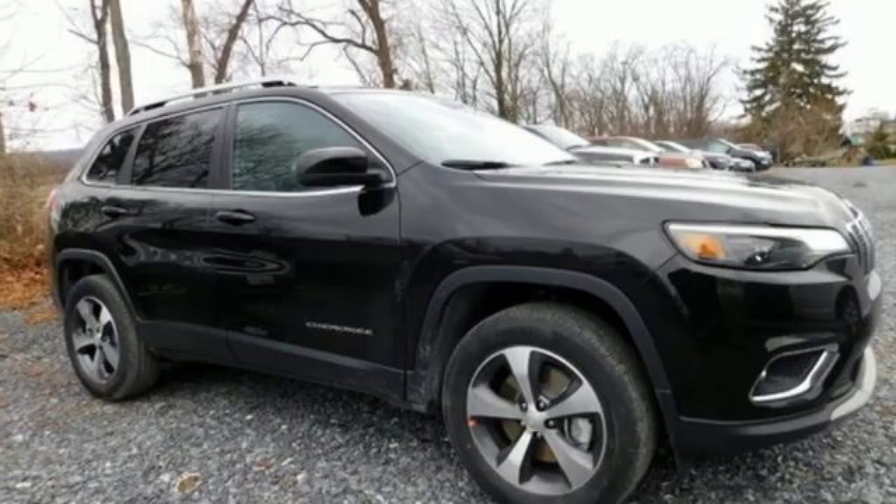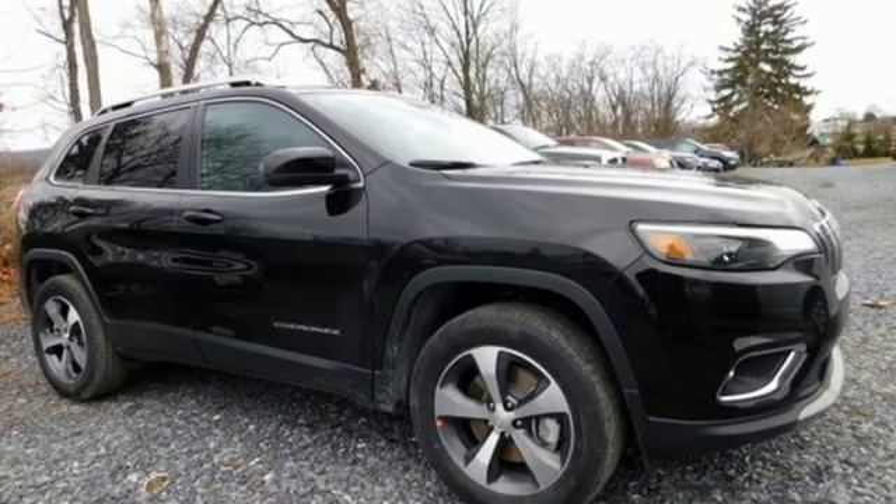The Jeep Life fits your life. There's even more to see in person — take it for a test drive today.